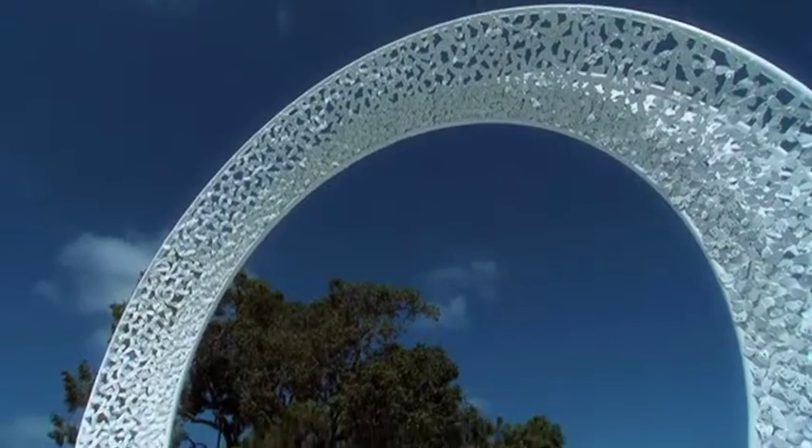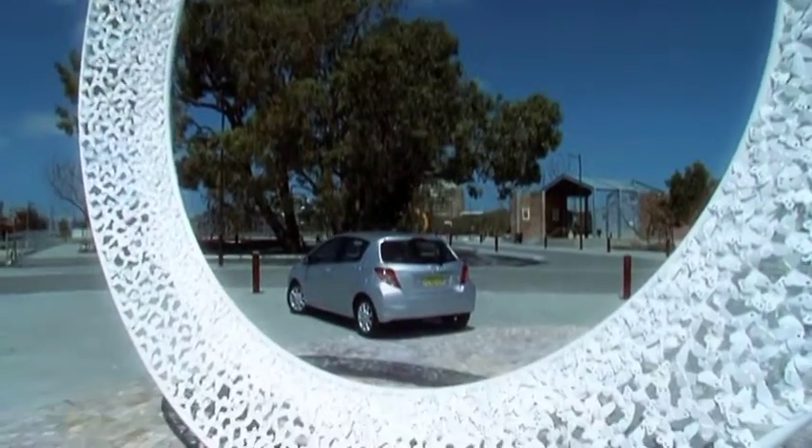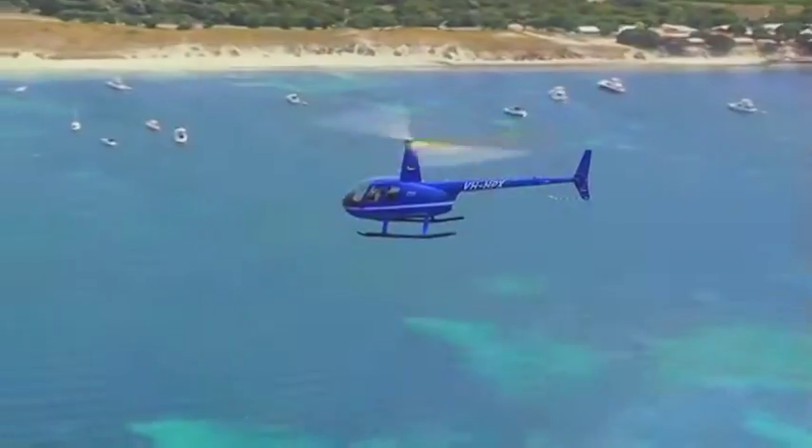They come in many shapes and sizes, but this is the four-door hatch variety. I take to the skies in a helicopter and fly over Rottnest Island thanks to Rotovation. This is absolutely spectacular. And our Wissander dealer of the week is New Pioneer Motors.